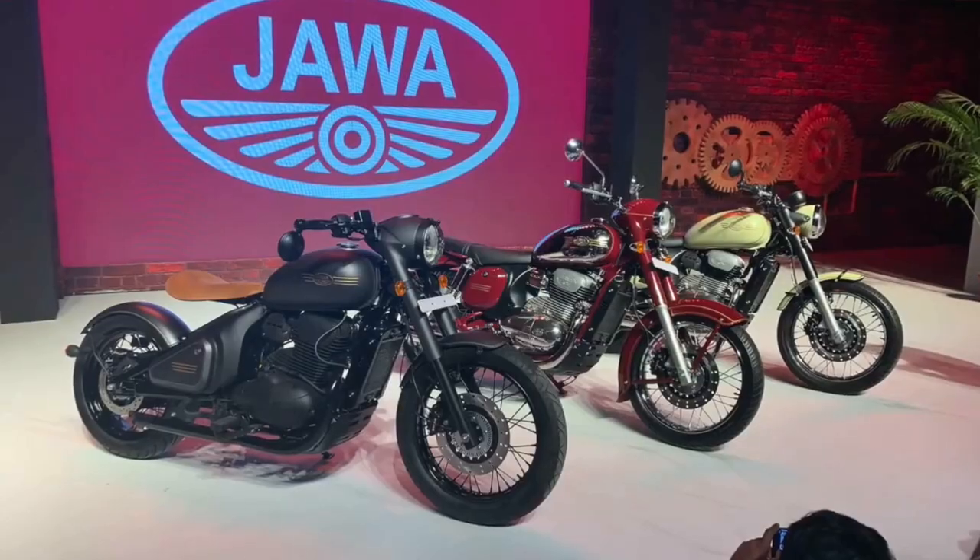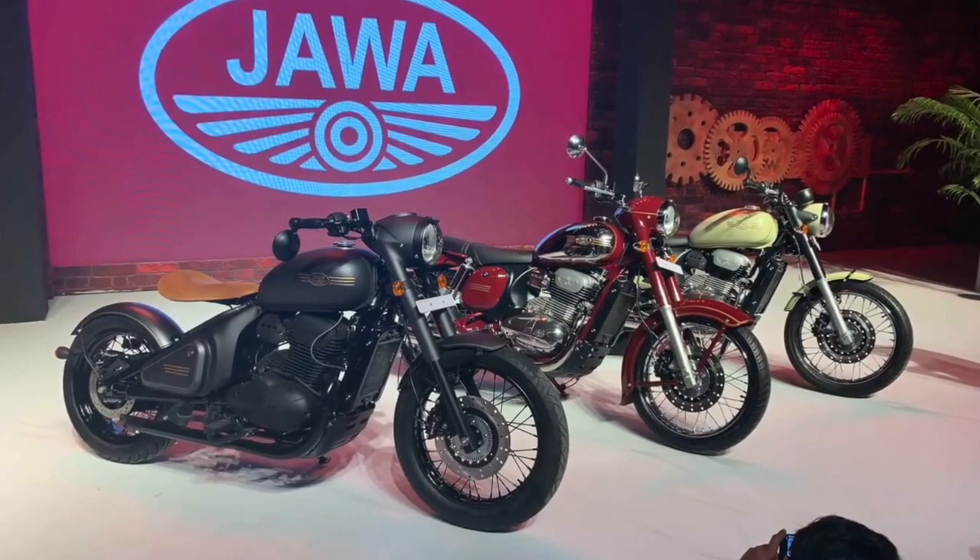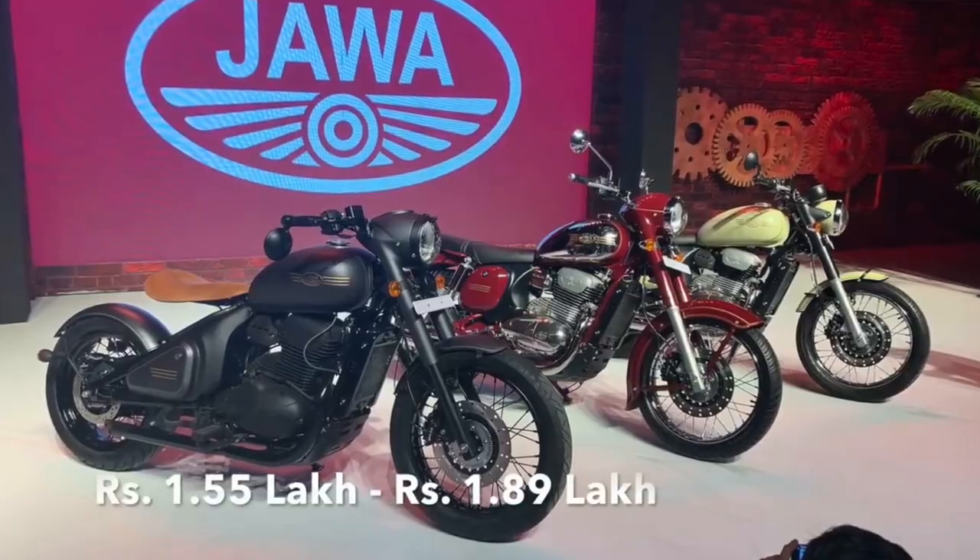So guys, Java has three bikes in the market — the Jawa 300, Jawa 42, and the Perak, the bobber style bike. These bikes are going to be in direct competition with Royal Enfield, because Jawa has launched them in the same price range as Royal Enfield. So the competition is going to be good, because Jawa's bikes are very good. Practically, Royal Enfield is a trusted brand — we all know that.